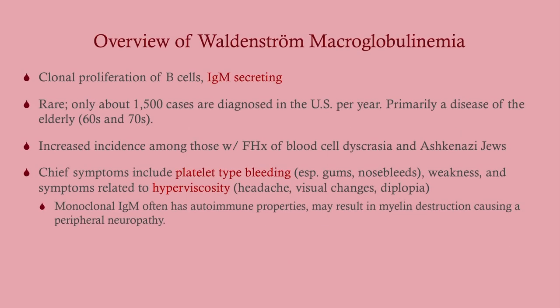So what is WM? It is a proliferation of B cells — that sounds like multiple myeloma. However, these B cells make IgM, whereas with multiple myeloma it makes IgG, and that is going to be responsible for some of the differences here.